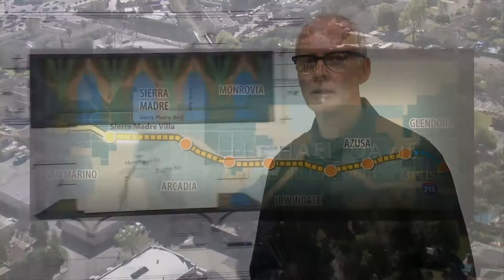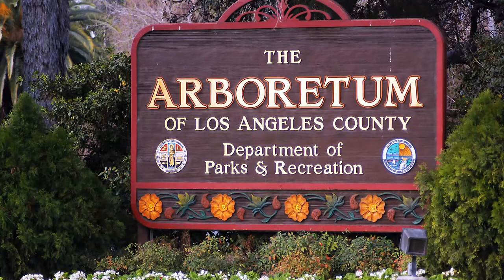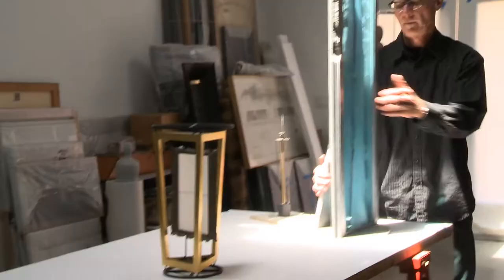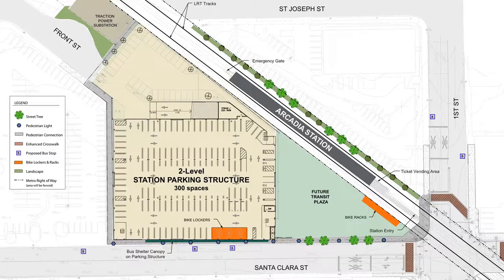For the Arcadia Station, the artist selected, Michael Davis, developed a beautiful vertical element — a combination of weather vanes with information about horses and the natural environment that exists in the Arboretum. Hello, I'm Michael Davis, the artist for the Foothill Extension project for Arcadia Station. I'm a studio and public artist, and I've been making studio pieces and public artwork since the early 70s.